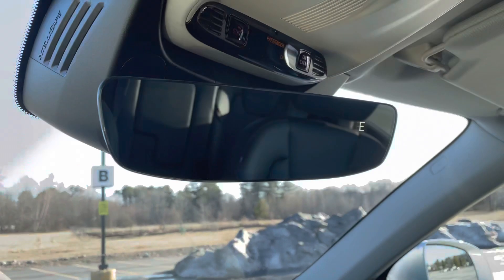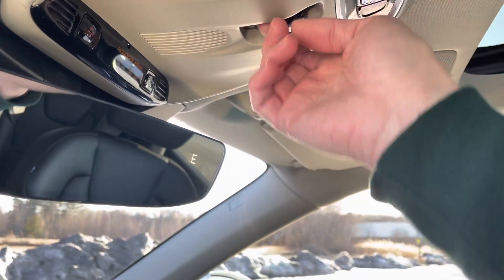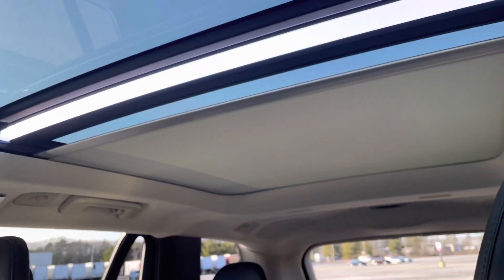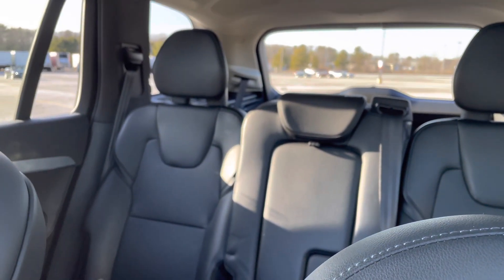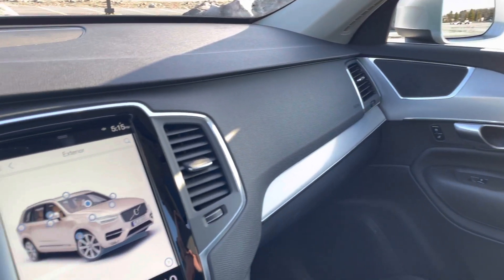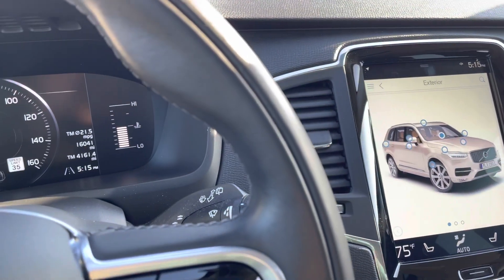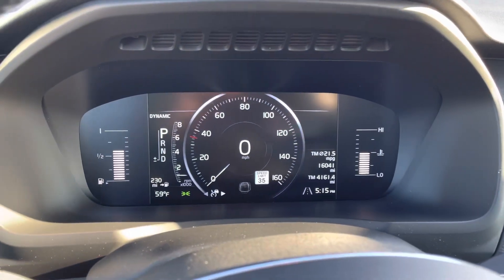This has a frameless auto-dimming mirror. Now Volvo is all about safety — keeping you and your family safe. This has a symmetrical frame made of 30% boron steel, which is super strong and super light.